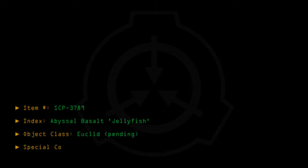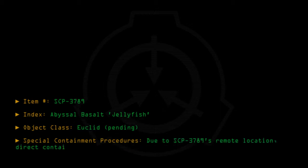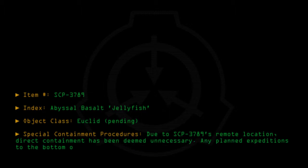Special containment procedures: Due to SCP-3789's remote location, direct containment has been deemed unnecessary. Any planned expeditions to the bottom of the Atacama Trench by civilian organizations are to be discouraged.